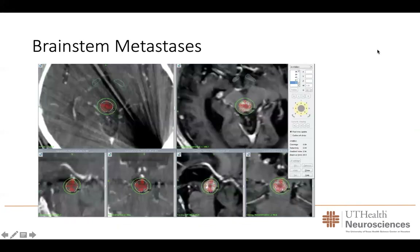Even metastases in areas we cannot operate can be treated. For instance, in the brainstem — a very deep metastasis — a patient was having a lot of problems, having developed swelling and difficulty with vision and swallowing. We were able to treat this tumor using gamma knife radiosurgery, allowing the patient to continue with treatment for his cancer.